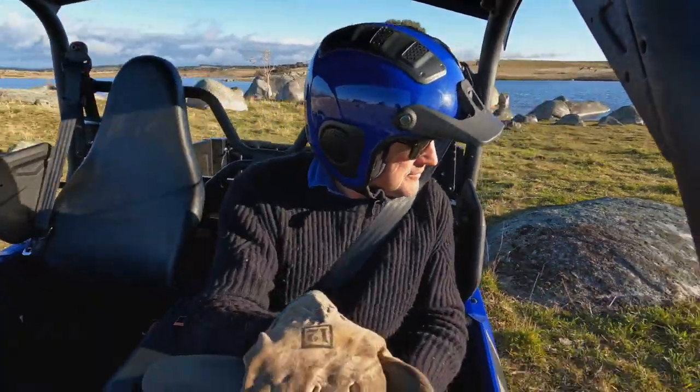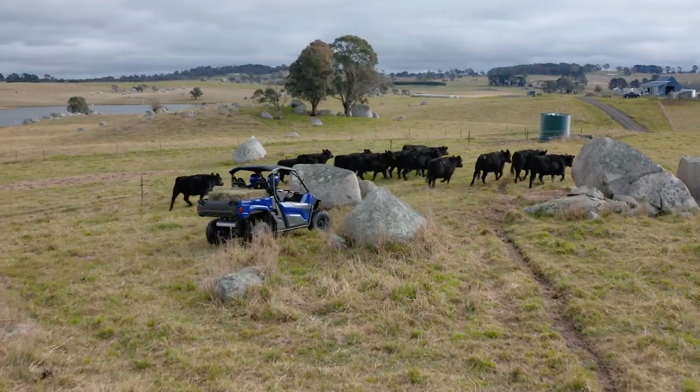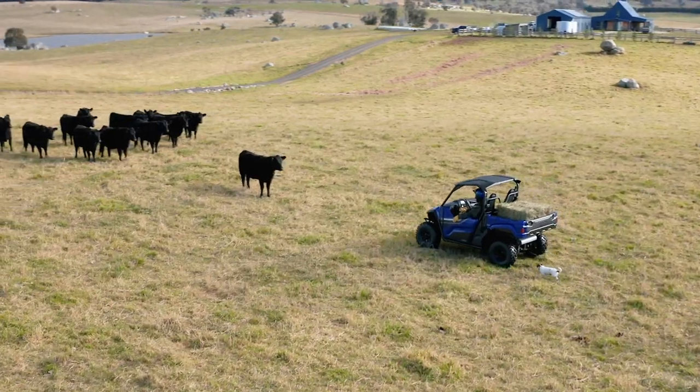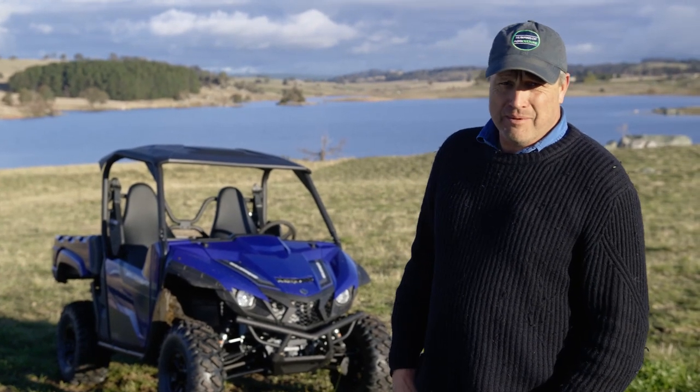Utilities just aren't functional in the paddock, so a side-by-side with good ground clearance is really essential. What I love about this today, driving it with the cattle and moving them around, is the manoeuvrability in and out of the rocks. It's quiet enough that it's not stirring up the cattle. I think it's an outstanding piece of equipment.